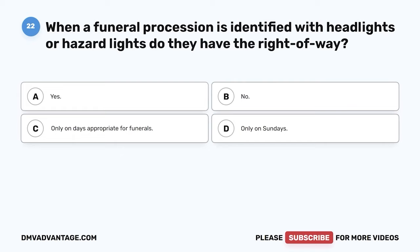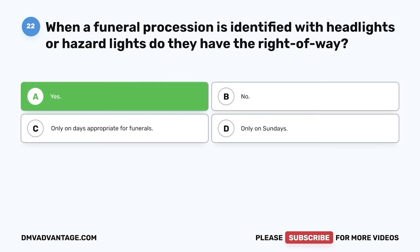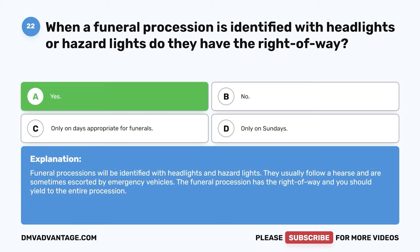Question 22: When a funeral procession is identified with headlights or hazard lights, do they have the right-of-way? A: Yes. B: No. C: Only on days appropriate for funerals. D: Only on Sundays. The correct answer is yes. Funeral processions will be identified with headlights and hazard lights, usually follow a hearse, and are sometimes escorted by emergency vehicles. The funeral procession has the right-of-way and you should yield to the entire procession.